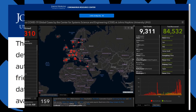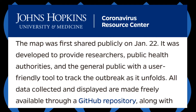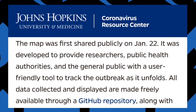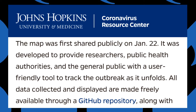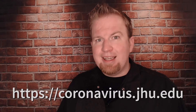According to their website, the map was first shared publicly on January 22nd. It was developed to provide researchers, public health authorities, and the general public with a user-friendly tool to trace the outbreak as it unfolds. All data collected and displayed are made freely available through a GitHub repository. The map can be found at coronavirus.jhu.edu.